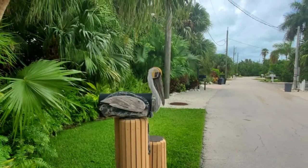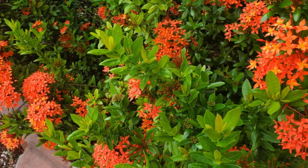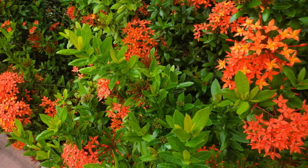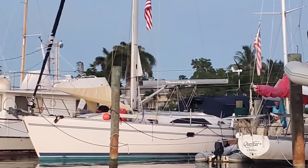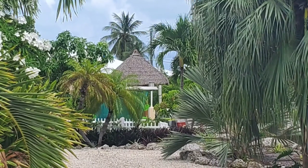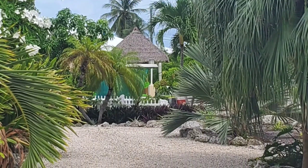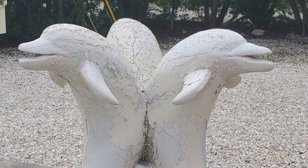Hello, my name is Tammy Campbell. My husband Rick and I are full-time cruisers aboard our sailing vessel, Tammy Ann, a Catalina 445. We are spending this summer aboard Tammy Ann in the Florida Keys in Boot Key Harbor, Marathon, Florida.